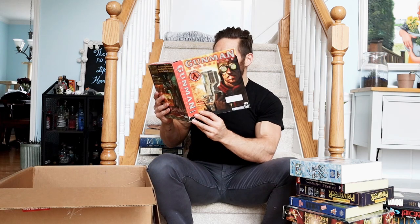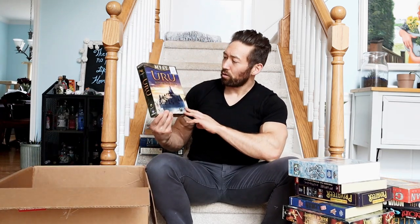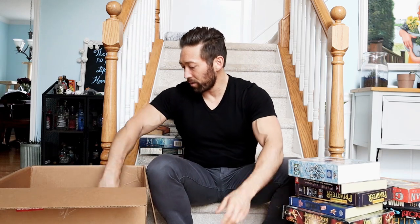Gunman Chronicles. Uru: Ages Beyond Myst - I guess it's just a spin-off from that universe. Star Siege Universe. Another 3D game. So it looks like he had a lot of games that were from 2000 and getting into the 3D-type stuff.